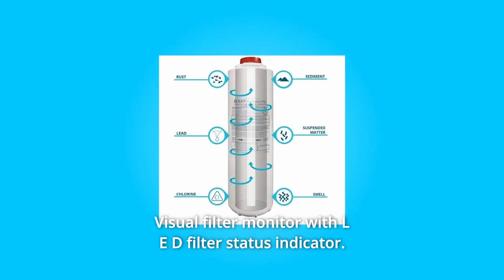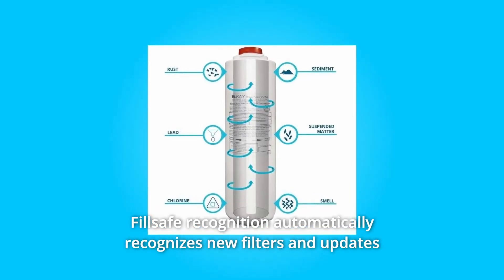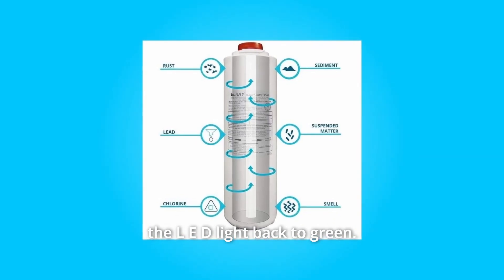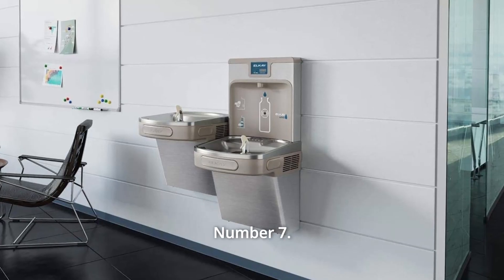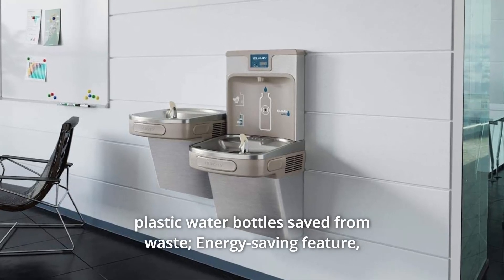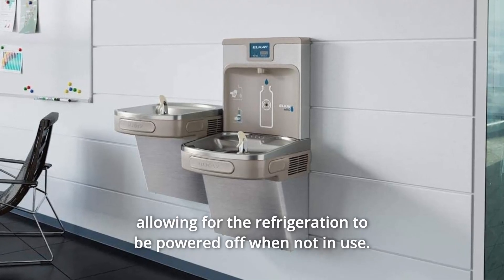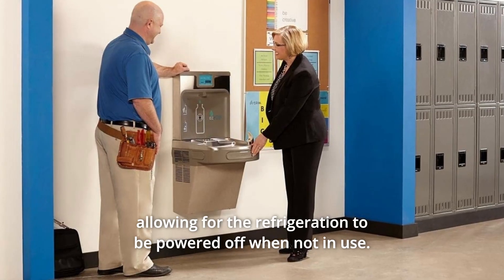Number 6: Visual Filter Monitor with LED Filter Status Indicator. FillSafe Recognition automatically recognizes new filters and updates the LED light back to green. Number 7: Green Ticker informs the user of the number of 20-ounce plastic water bottles saved from waste. There is also an energy-saving feature, allowing the refrigeration to be powered off when not in use.